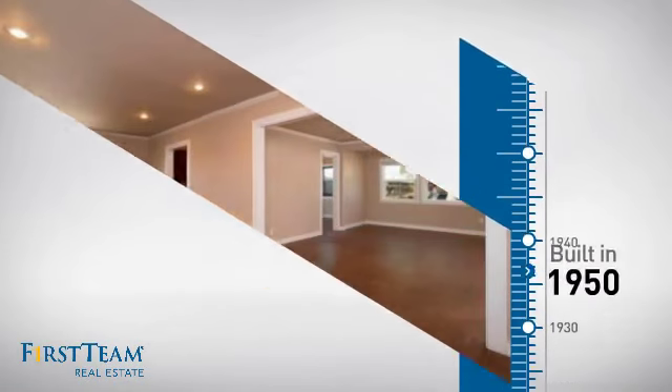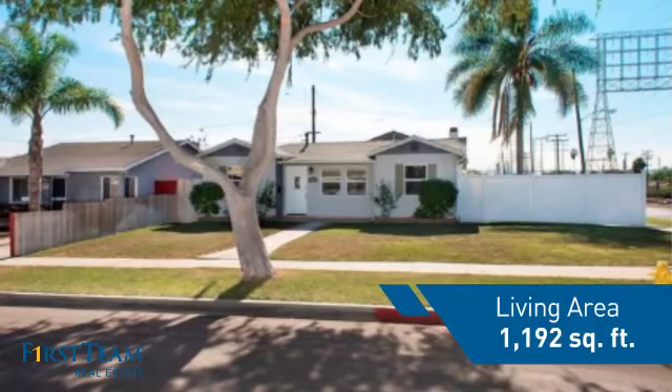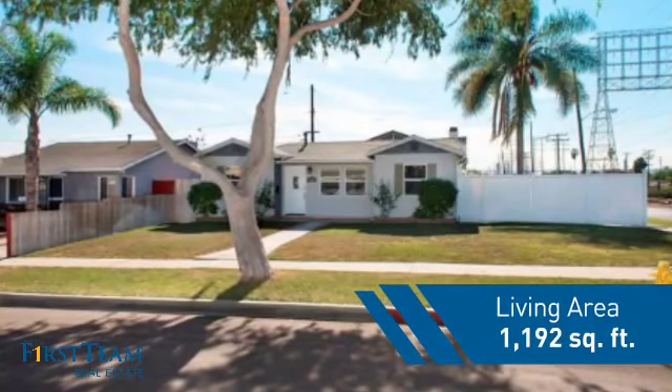This property was built in the early 50s and features over 1,100 square feet of space, giving you a spacious layout to play host or kick back and relax after a long day. Inside, you'll find three bedrooms so everyone has a private space to come home to, as well as two full bathrooms.